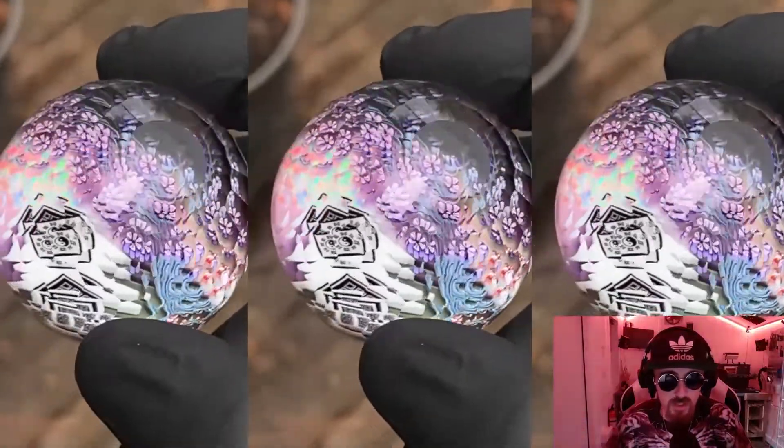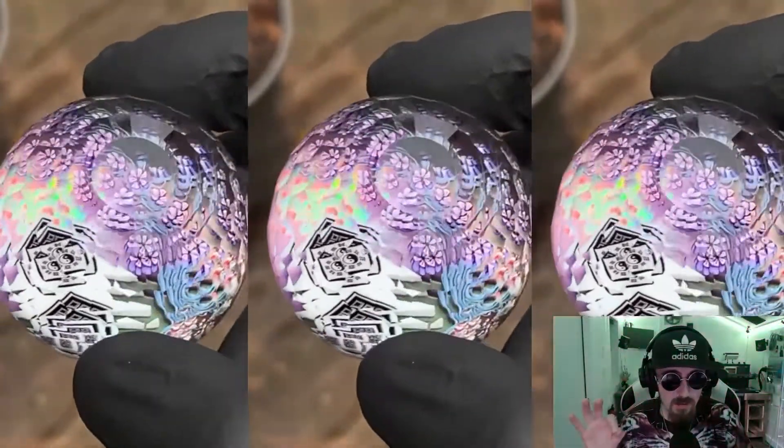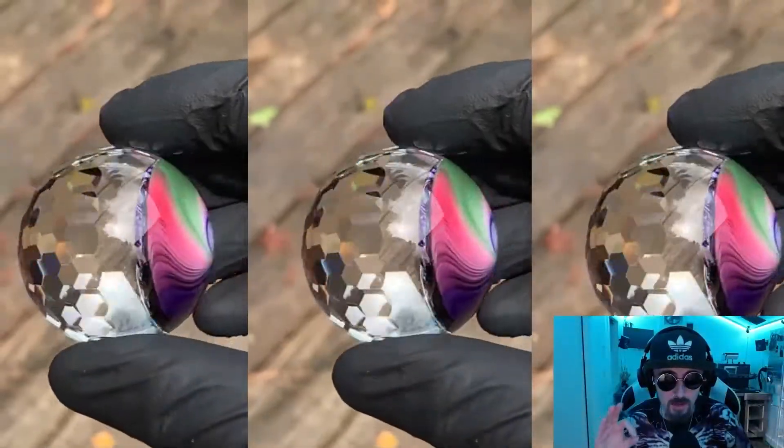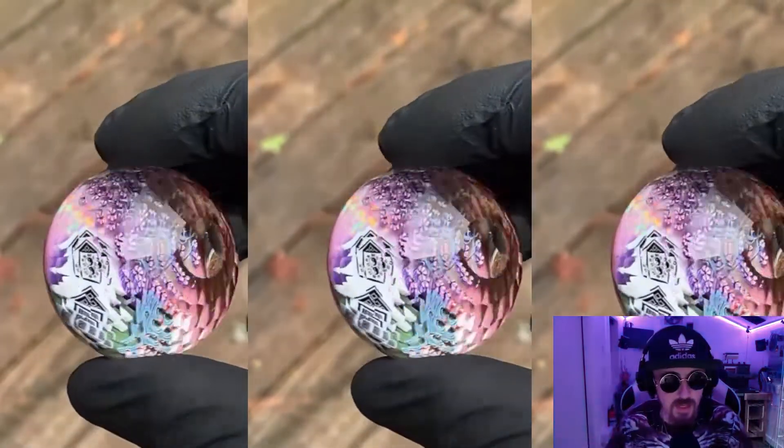Just scrolling through, this really caught my eye and I knew I had to feature this one. I just now noticed the opal hiding out behind the actual castle. Piper Dan is a magic man.